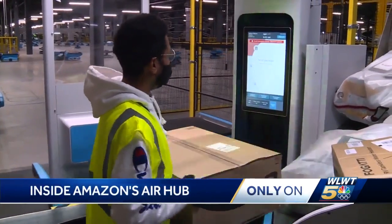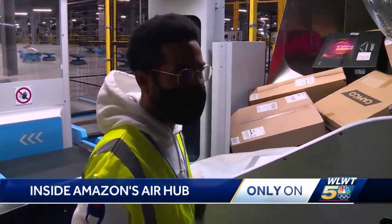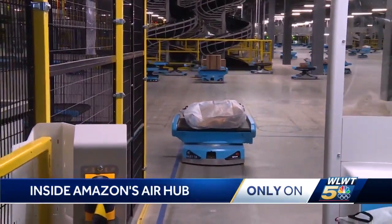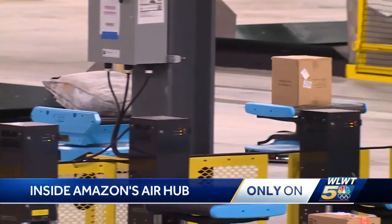Items go to a truck that will leave this building today and go to a delivery station in our area, and you can get that delivered this afternoon or tomorrow. Before that, items must be sorted based on destination. This is done both by people and robots — the little blue ones are called drive units. Both man and machine work to keep the process rolling seven days a week.